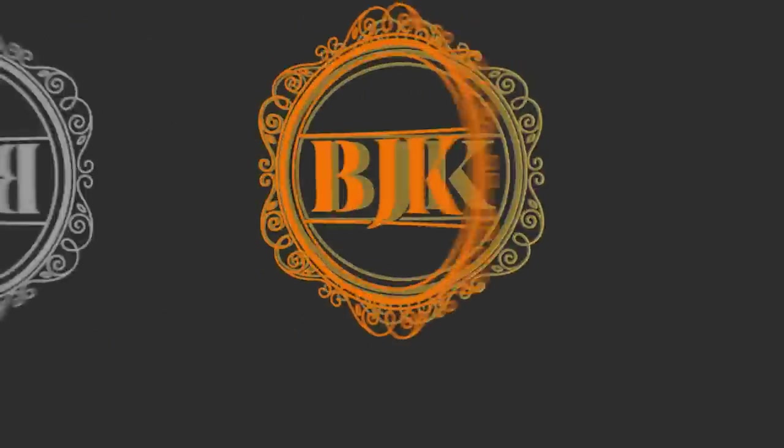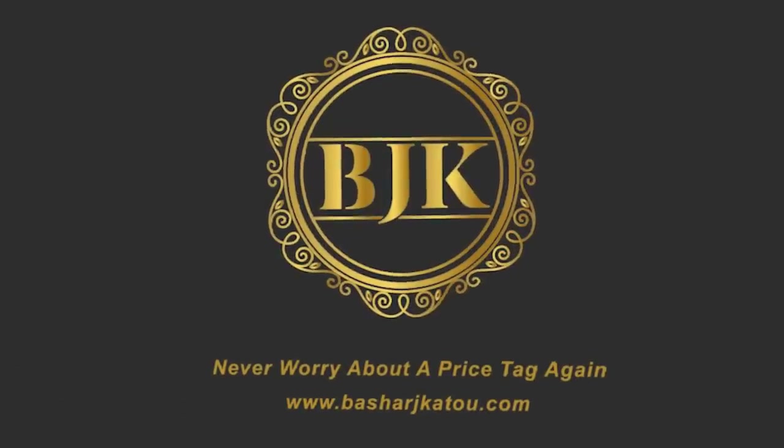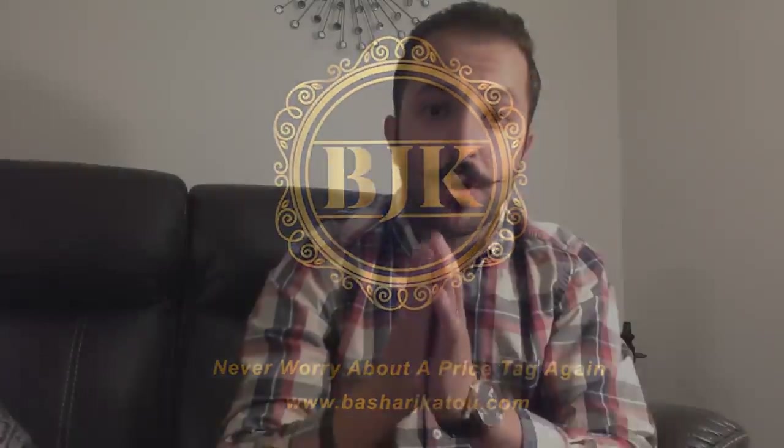In today's video, I will show you how to find suppliers in less than two minutes. What's going on guys, Bashar Ketu here, Amazon FBA seller from beautiful San Diego.